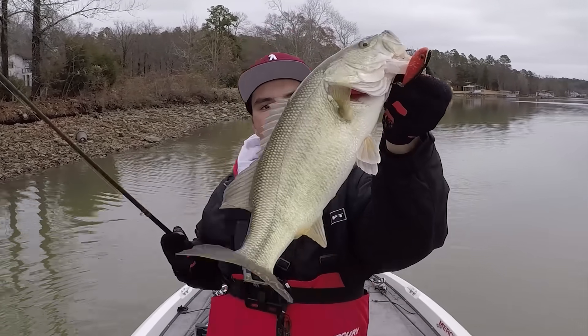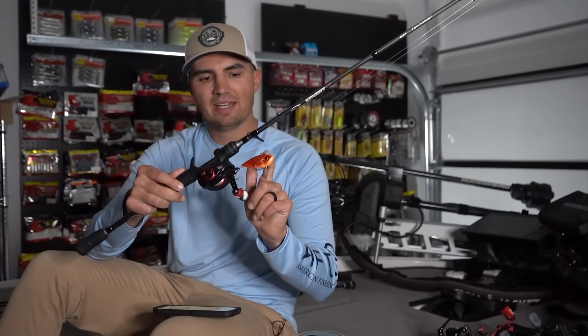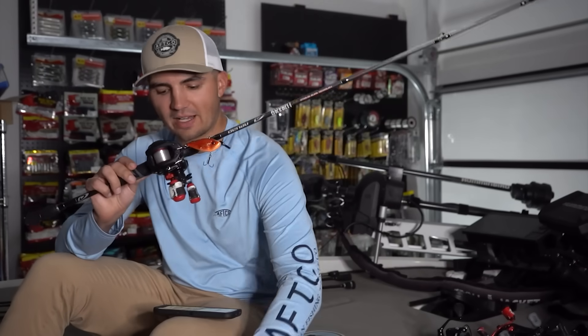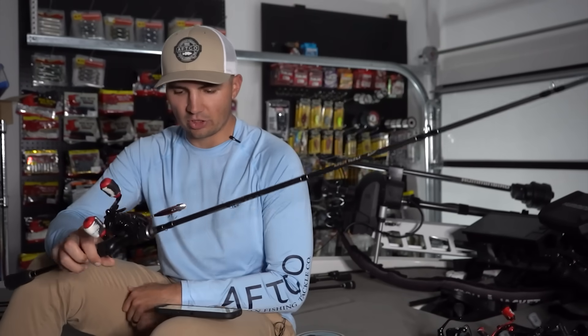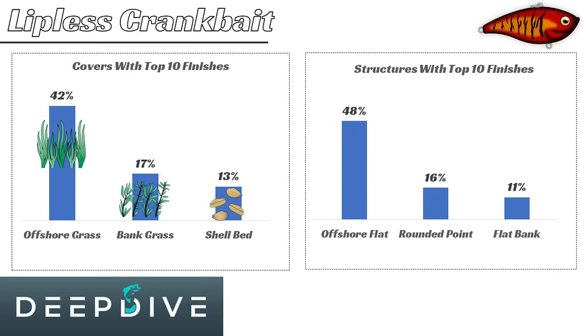My go-to lipless crankbait is the Strike King Red Eye Shad — specifically the tungsten two-tap version. I also go to a three-quarter ounce lipless crankbait at times if I'm fishing a little bit deeper in deeper grass. In terms of structures you're looking for: offshore flats, rounded points, and flat banks.